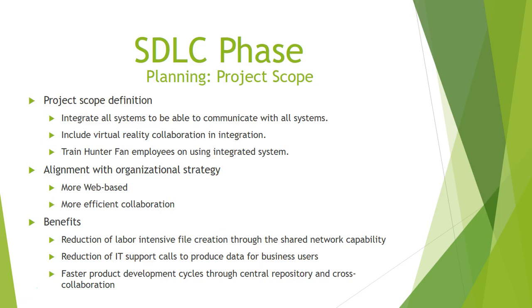The purpose of the project scope is to integrate Hunter Fan systems. Implementing this project, there will be less data redundancy and employees will have the most up-to-date information, resulting in higher productivity. Vendors located outside Hunter Fan's offices will also have better collaboration. The alignment is with organizational strategy — it is more web-based and a more efficient collaboration, with benefits of a faster product development cycle through a central repository and cross-collaboration.